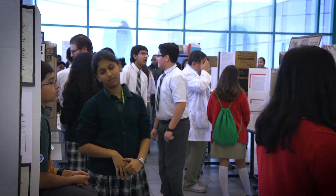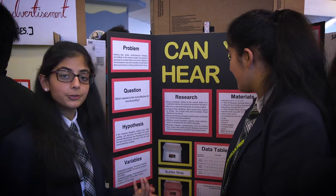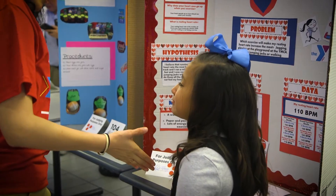I believe this is my fourth year doing the science fair. It gets me a chance to get out of the CMO and really spend some time with the kids. These kids are amazing — they're so bright and talented, and asking them how they go about solving problems is just a blast.